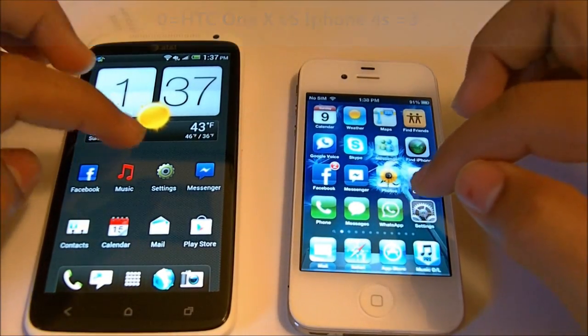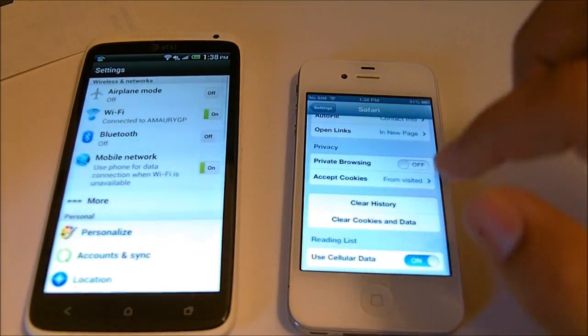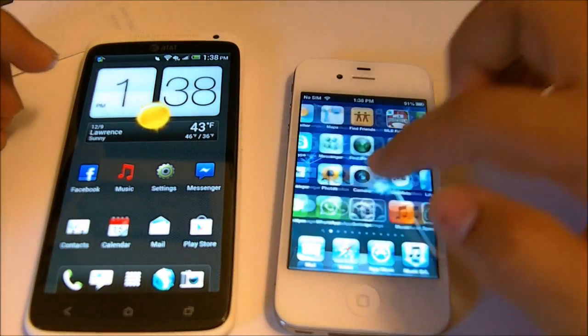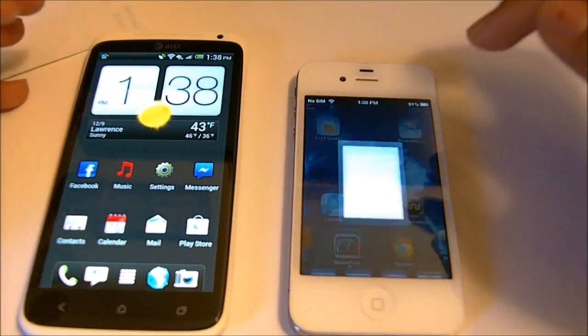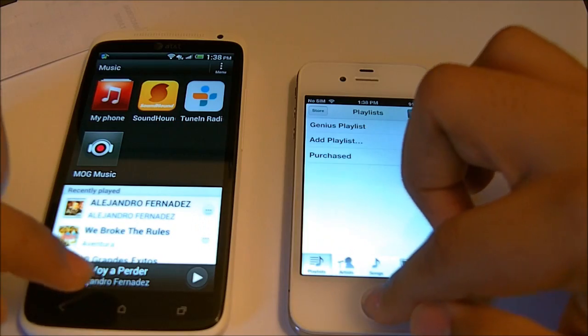Let's open now the settings. Again, the iPhone. Let's now open music. iPhone again.